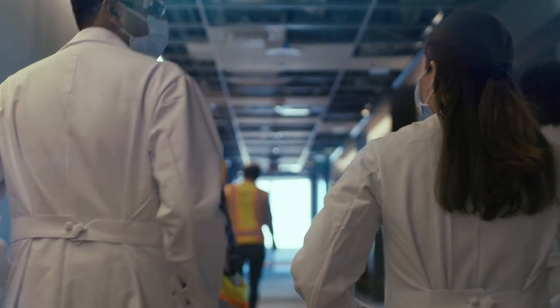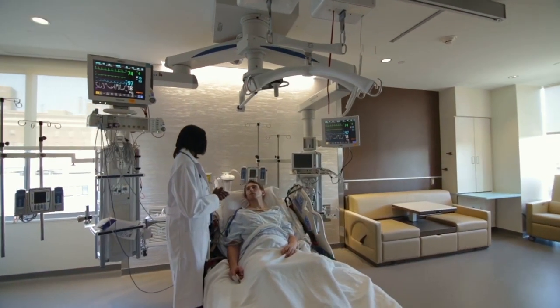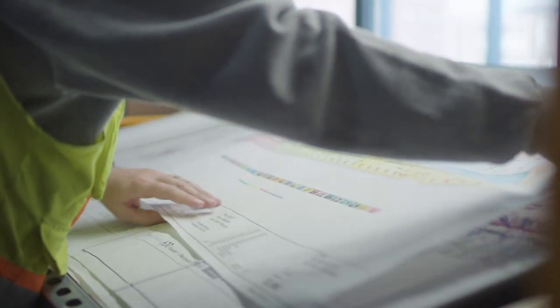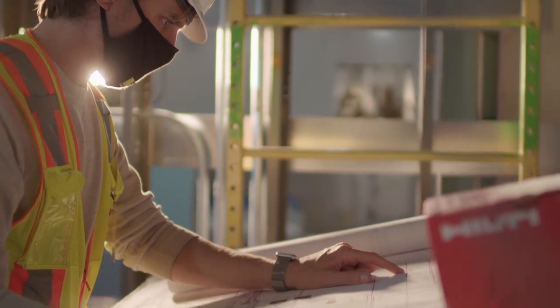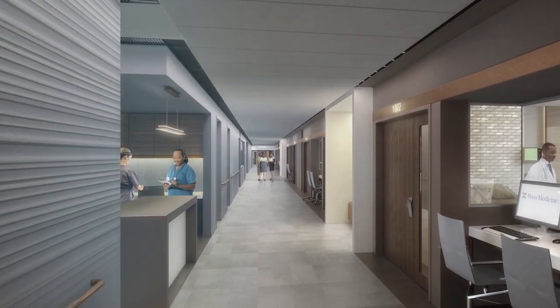Improving the patient experience isn't just a catchphrase — it's layered into the building's foundation. Patient care is who we are and what we do; it is at our center, our core. When patients are in the hospital, they deserve to feel safe, empowered, and comfortable. These things are absolutely critical to the patient experience. So to take patient care to the next level, we rethought everything.